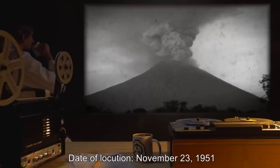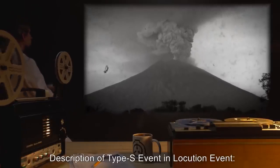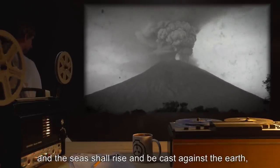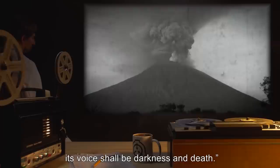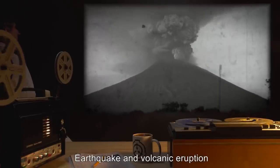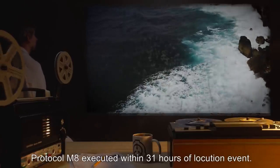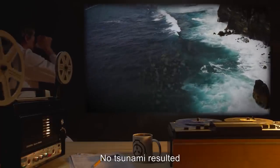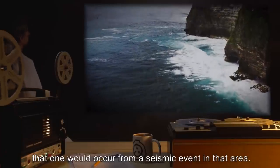Date of Locution: November 23rd, 1951. Description: 'The Earth shall tremble, and the seas shall rise, and be cast against the Earth, and the mountain shall vomit fire. Its voice shall be darkness and death.' Type-S event: Earthquake and volcanic eruption in an undisclosed location. Outcome: Protocol M-8 executed within 31 hours of Locution event. No tsunami resulted, although geological models had anticipated that one would occur from a seismic event in that area. No fatalities.